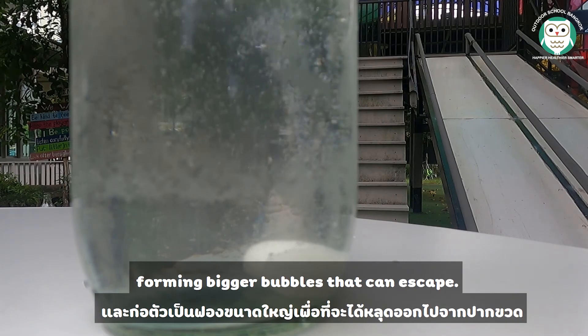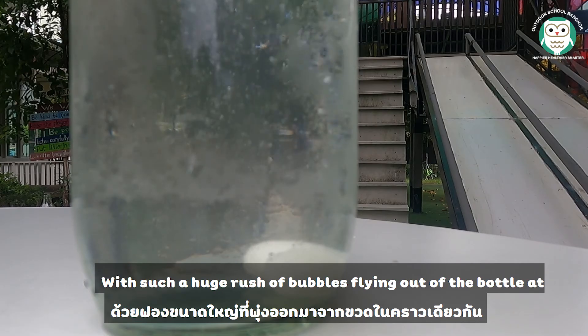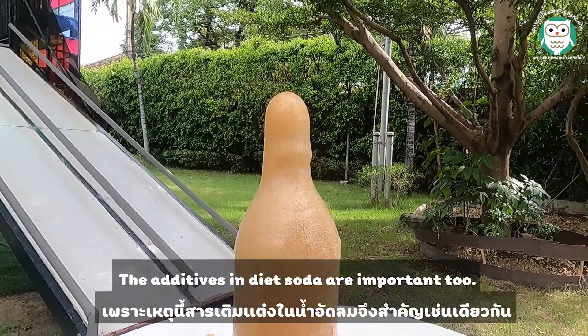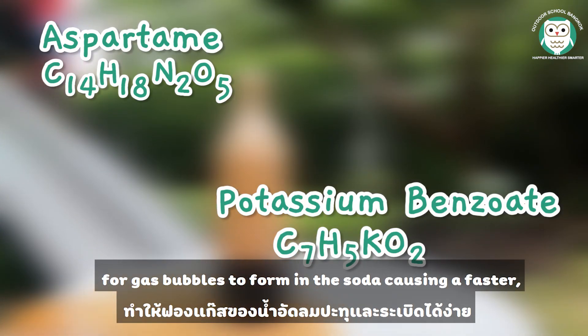These bubbles form bigger bubbles that can escape. With such a huge rush of bubbles flying out of the soda at once, the soda gets pushed out too, creating an exciting foamy eruption. The two additives in diet soda — aspartame and potassium benzoate — make it easier for gas bubbles to form in the soda.